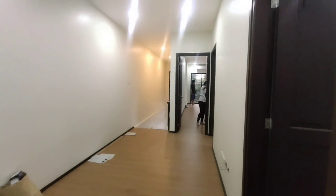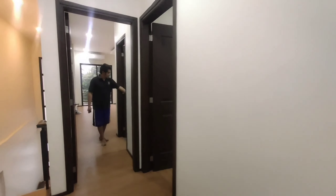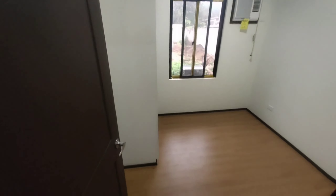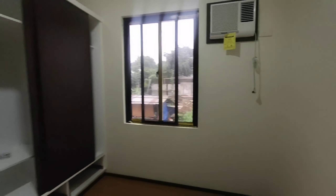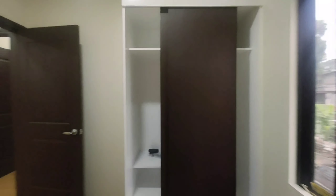Next, we have common toilet and bath. Then another room — may aircon na ito po. Included na po yung aircon sa bawat rooms. Ang cabinet niya.